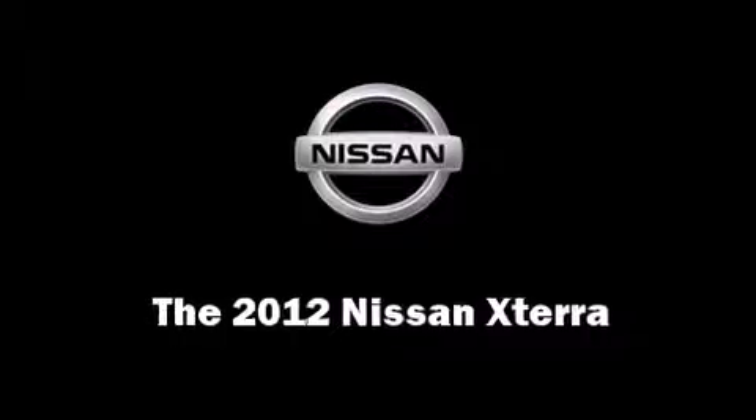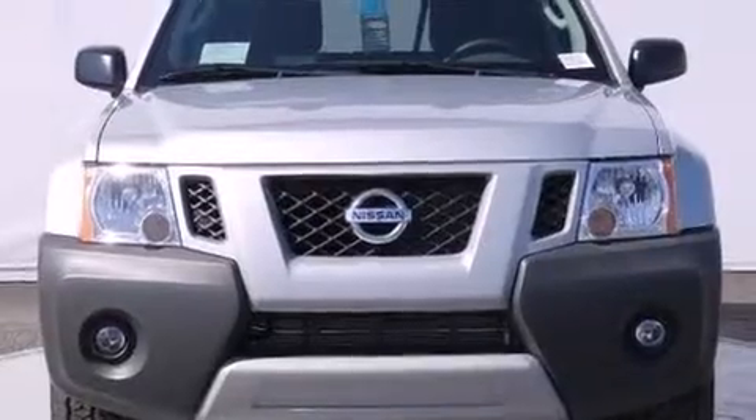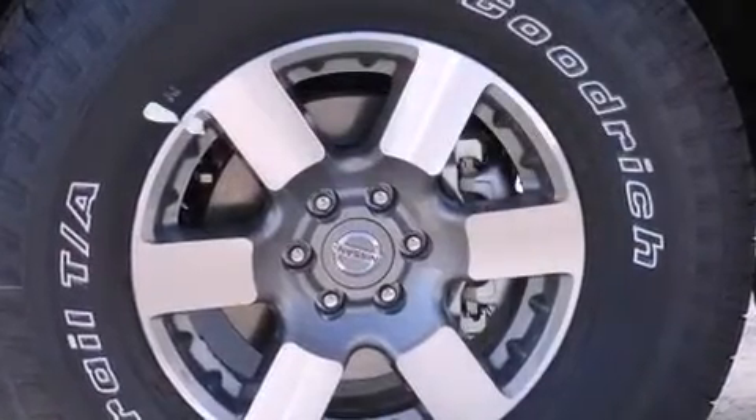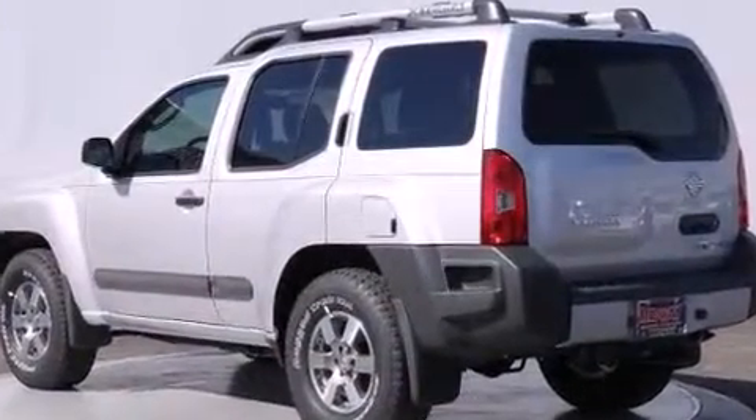Get excited about the 2012 Nissan XTERRA. A 4.0-liter V6 engine pairs with a sophisticated 6-speed automatic transmission, providing a smooth and predictable driving experience. 4-wheel drive allows you to go places you've only imagined.